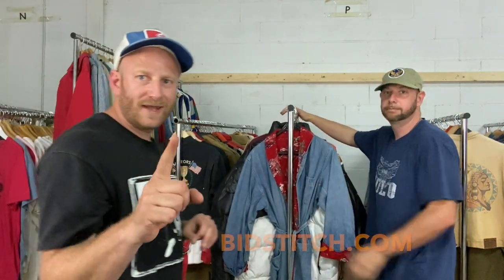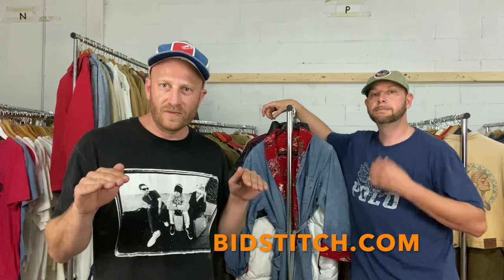Before we get into this, a quick message about Bidstitch. Bidstitch is now live — our Founders Week is happening right now. You can go to Bidstitch.com and sign up, get your account set up, and get locked in to the cheapest pricing you're ever going to have. You'll be grandfathered in. Bidstitch is a new way to sell vintage products with no commissions. It's a subscription-based platform — you pay one monthly fee and sell as much as you want. Go to Bidstitch.com and get signed up now.